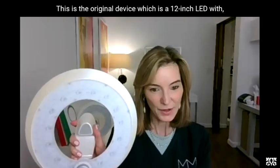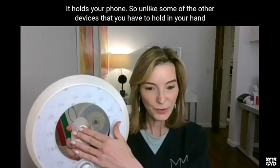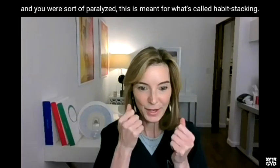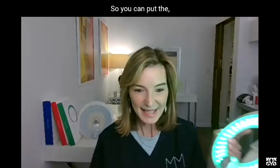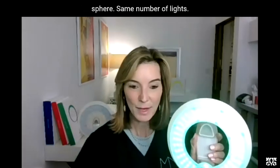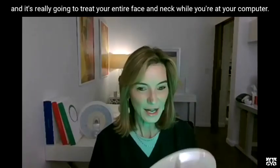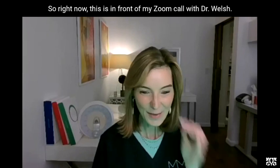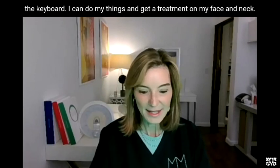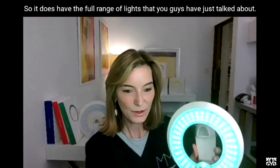This is the original device, which is a 12-inch LED with over 300 high-tech LED lights on one panel. It holds your phone. Unlike some other devices that you had to hold in your hand, this is meant for what's called habit stacking. This is the MM2Go — the travel-size version — same number of lights, so it packs a powerful punch and treats your entire face and neck while you're at your computer. I can tap on the keyboard and get a treatment on my face and neck simultaneously.